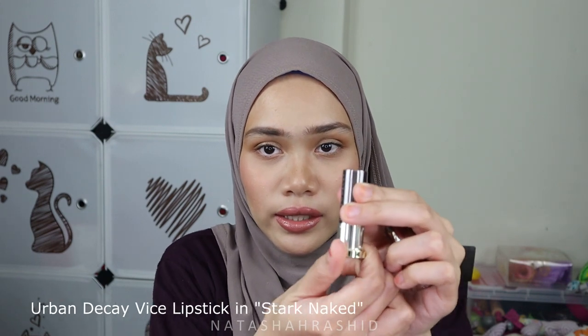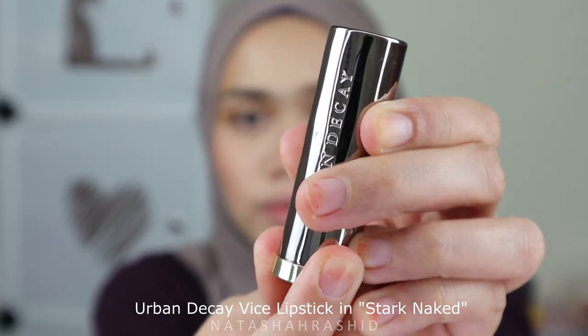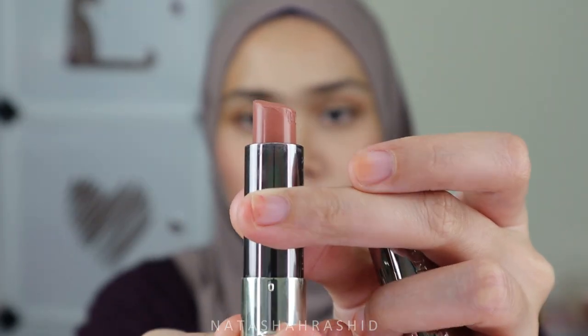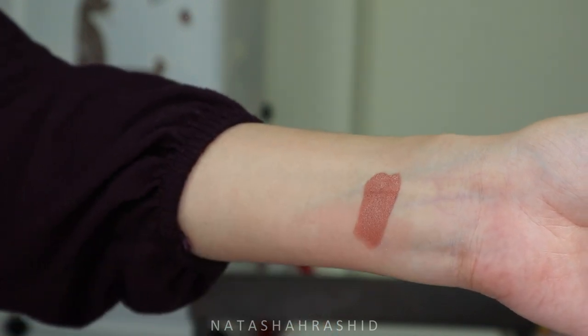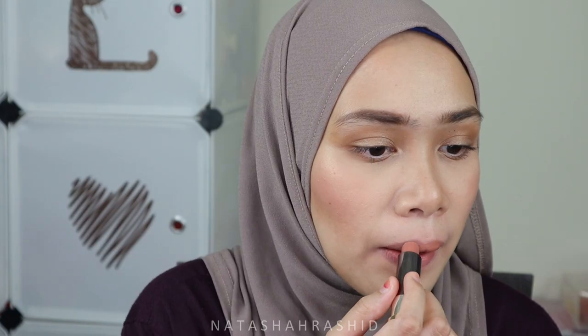The first color that I really like in my collection is from Urban Decay in the shade 'Start Naked.' It's in the comfort matte category, which has a premium matte texture. I really like this color because it just matches my skin tone. It's comfortable on lips and has a long-lasting effect if you don't eat something greasy or oily. I don't really recommend this color for those with medium to dark skin tones, as it might turn out too pale, but for light to medium skin tones it will be just fine.